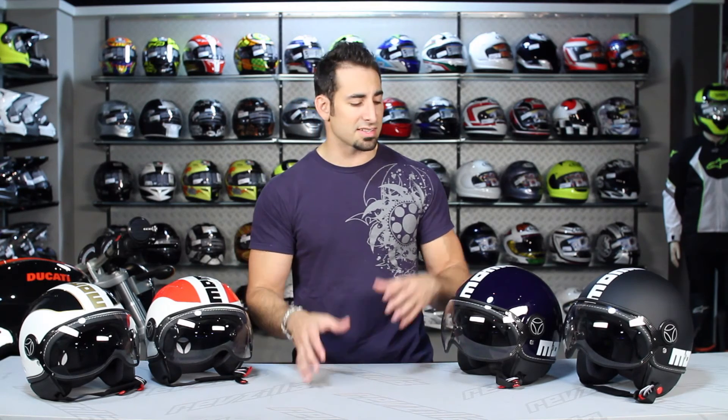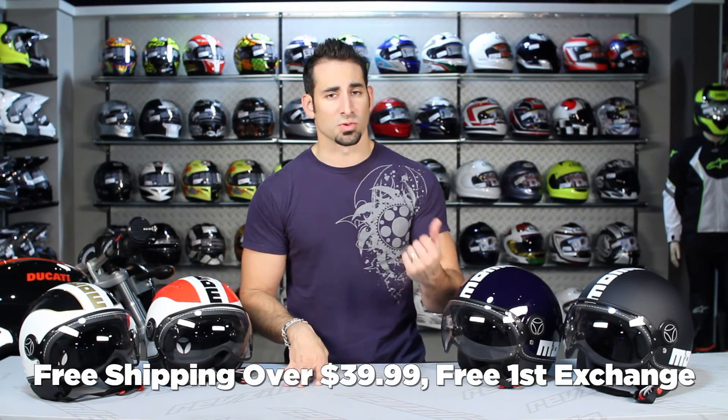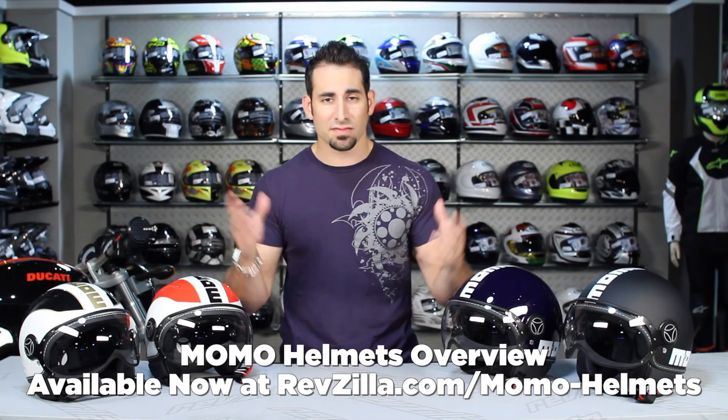You can subscribe to us at RevZilla TV and stay up to date with all the latest videos we're rolling out week over week as part of RevZilla.com's video and media department. If you have any questions about the Momo design line, shoot us a line — see us at RevZilla.com or 877-792-9455. Products over $39 ship for free, exchange for free, no restock fee if you need to send it back, and you can earn TeamZilla cash on any order over $100 at RevZilla.com. Thanks for watching our brand overview of Momo Designs, currently helmets at RevZilla.com/Momo. I'm Anthony — we'll see you next time.